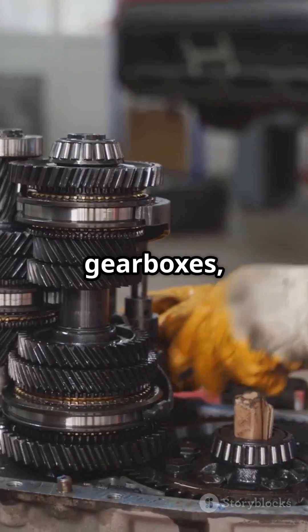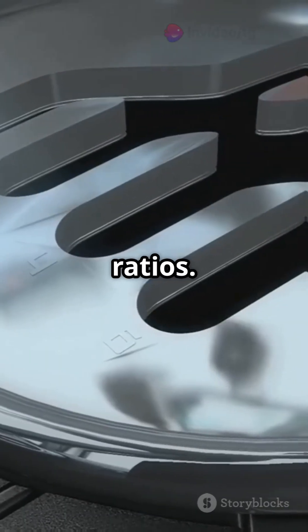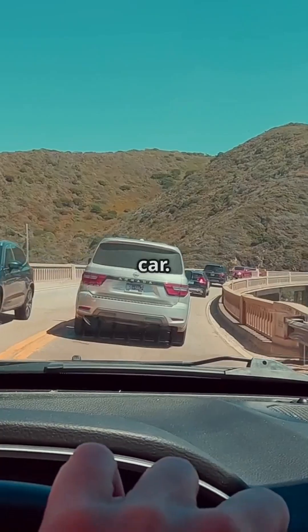Unlike traditional gearboxes, CVT uses a set of pulleys and a belt to provide an infinite range of gear ratios. Think of it like riding a bicycle — you can smoothly change gears without feeling those jerky shifts. That's what CVT does for your car.